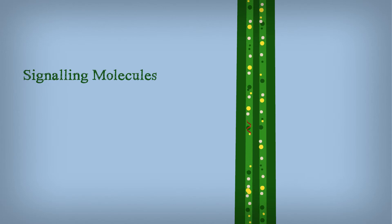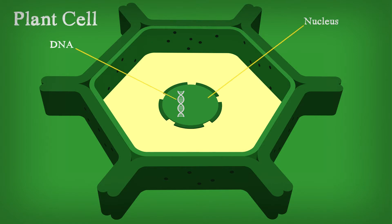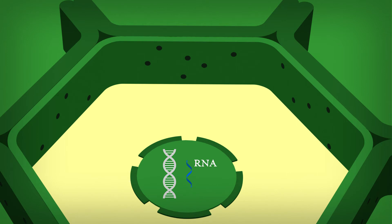Recently, an exciting discovery was made. Some of the signals are RNAs. While the DNA is the genetic information in the cell's nucleus, the RNAs are short copies of DNA, providing instructions on how to make proteins.